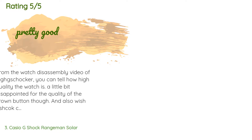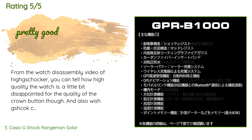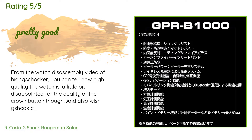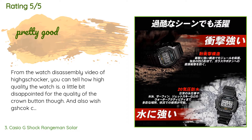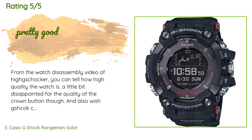The average rating of this product is 4.8 stars with more than 137 customer reviews. A customer said: "From the watch disassembly video you can tell how high quality the watch is. A little bit disappointed by the quality of the crown button though, and also wish Casio could open source the phone app so people can add points of interest by just typing the GPS location."